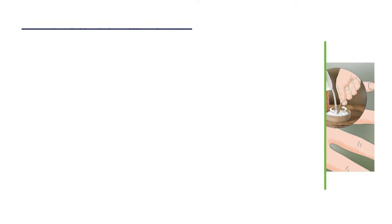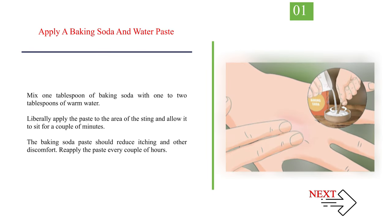Method 2: Treating Symptoms. Number 1 — Apply a baking soda and water paste. Mix 1 tablespoon of baking soda with 1 to 2 tablespoons of warm water. Liberally apply the paste to the area of the sting and allow it to sit for a couple of minutes. The baking soda paste should reduce itching and other discomfort. Reapply the paste every couple of hours.